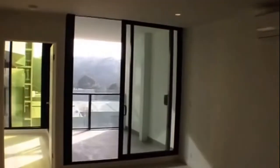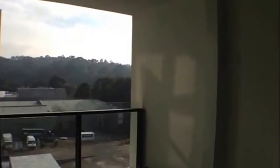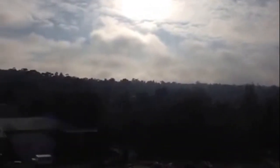We'll take a look out onto the balcony now. As you can see, it's a very deep, spacious balcony — more than enough size for a dining setting. Taking a look at your views from the balcony.